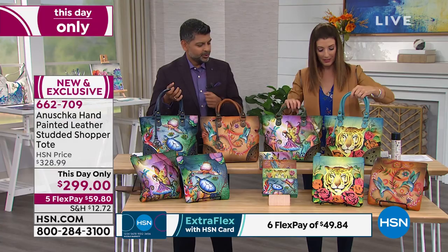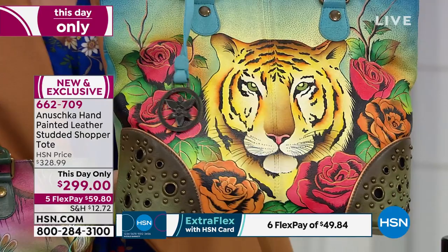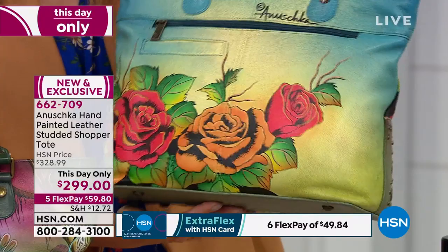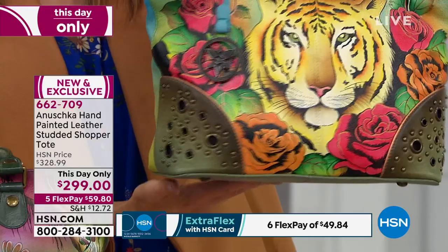Next is Tiger in Love. I love the way the roses embrace it — it looks just gorgeous. You can see that furious eye, that beautiful depth in its expression, and you can imagine what it might be dreaming of. But at the same time, the roses are there to calm it down and keep it nice and cool. And we have Flying Jewels as well.